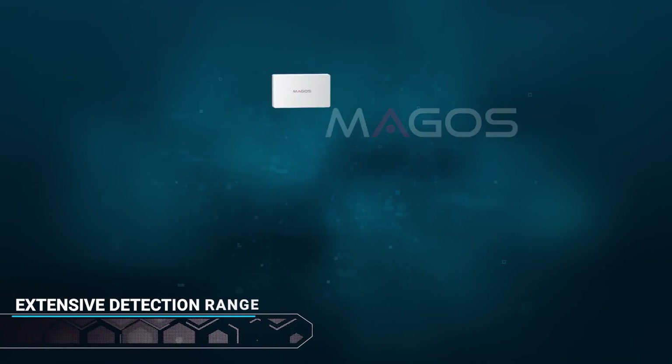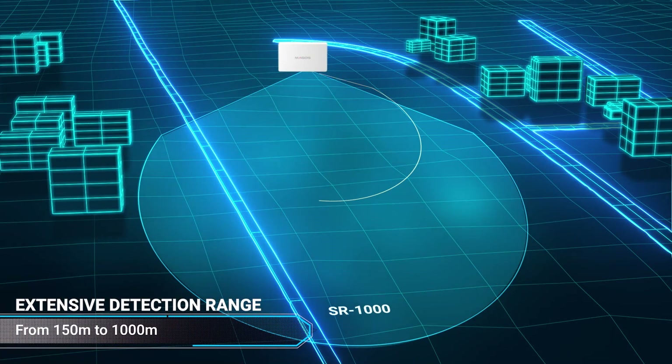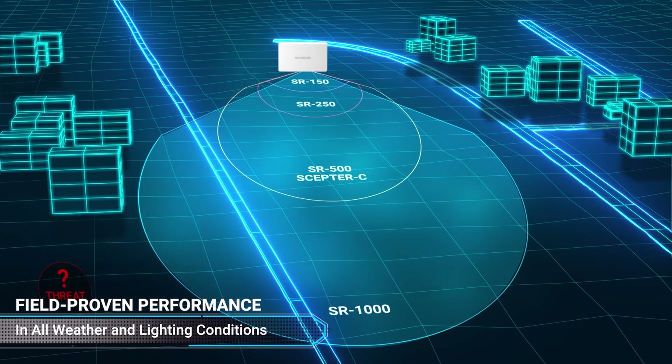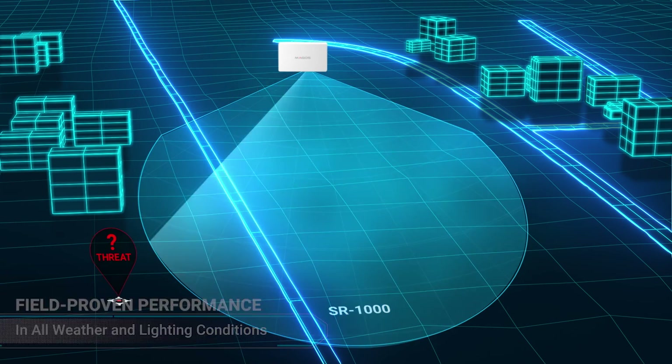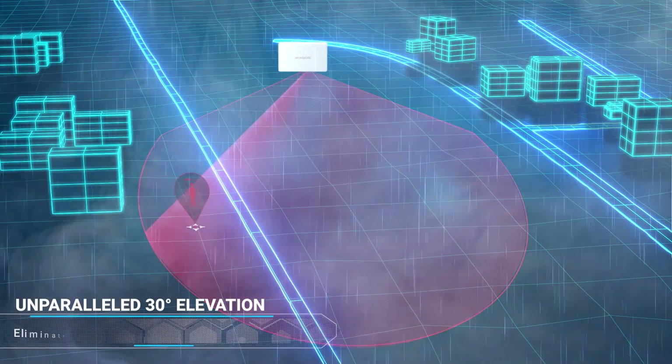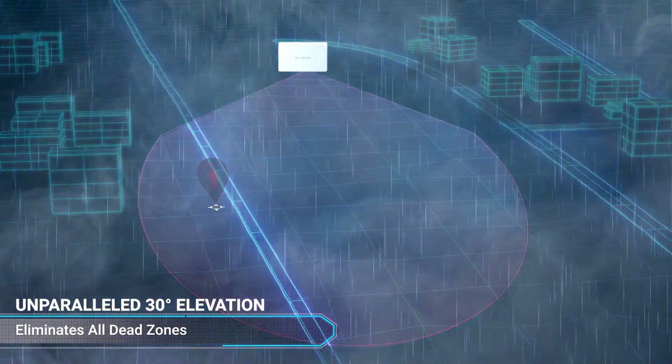With high resolution, high coverage, and detection ranges from 150 meters to 1,000 meters, our radars offer the best performance in any weather and lighting conditions, including cluttered challenging environments, to achieve optimal detection for all types of threats.